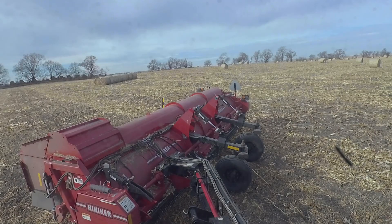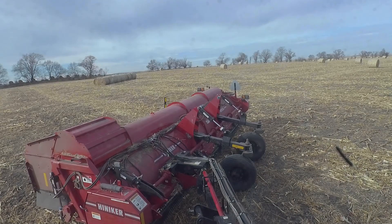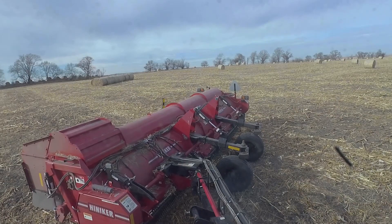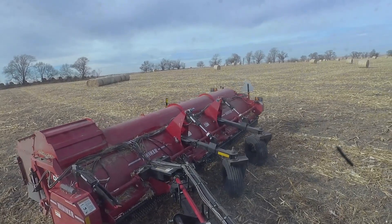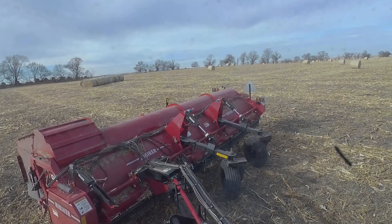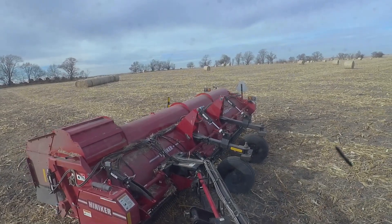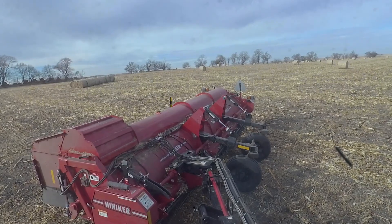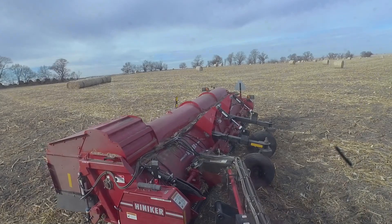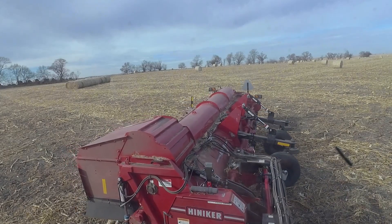Just want to make sure the thing is going to rotate freely there — don't want to break the PTO shaft. The U-joint was being a little bugger this time. There it goes — looks good. Going to be mindful of that U-joint.